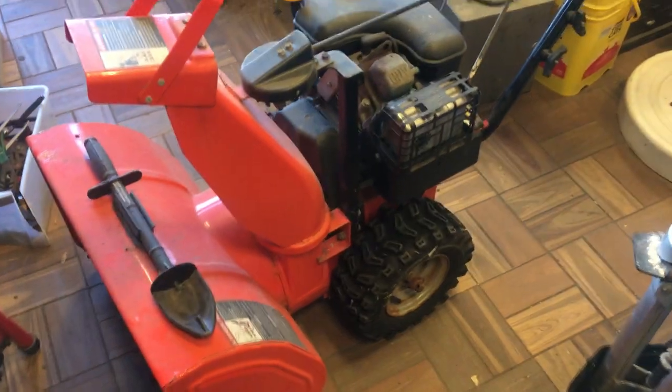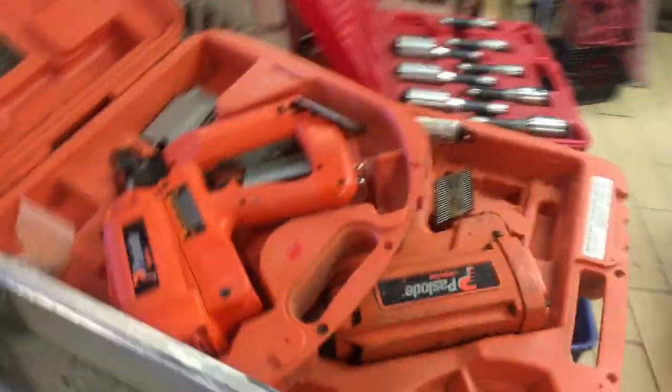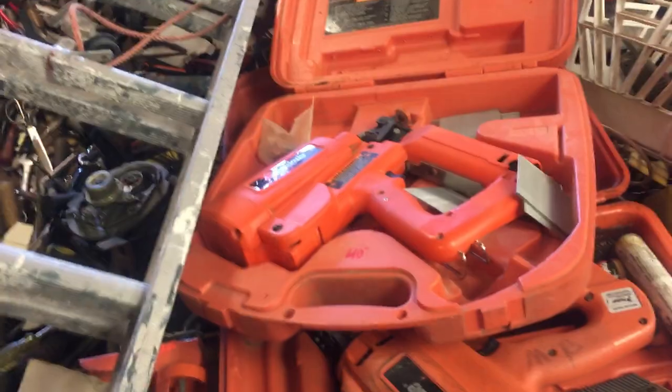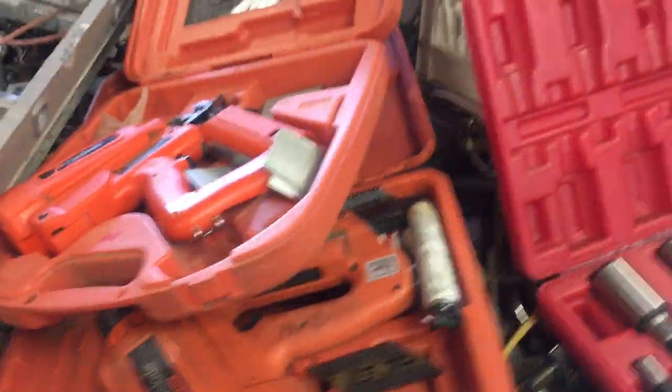This Aaron 724 snowblower is $250. The bargain table this week is at 25 cents, two for 25 cents. This 26-foot aluminum ladder is $85. We have two Paslode nailers — an angled framing gun and a straight finish nailer — those are $40 each. I don't have any chargers, batteries, or anything else for them.